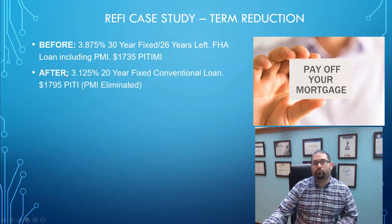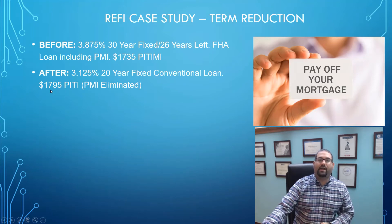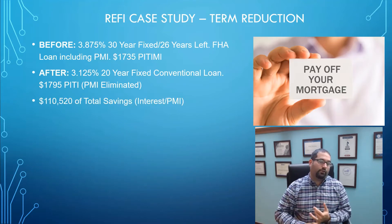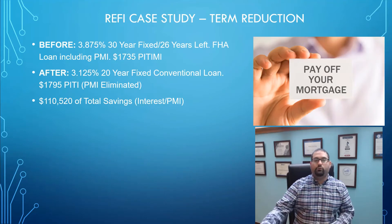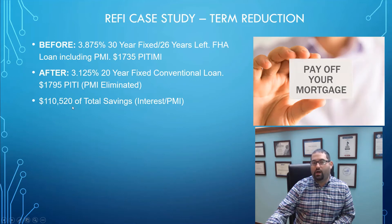What we were able to do was get them a 20-year fixed conventional loan. We got rid of the PMI, dropped their interest rate down to 3.125%, and their payment went from $1,735 to $1,795 a month — only a $60 difference. Because we got rid of the PMI, lowered their rate, and shortened the term, the total amount they saved over the life of the loan was over a hundred thousand dollars, which is absolutely significant.